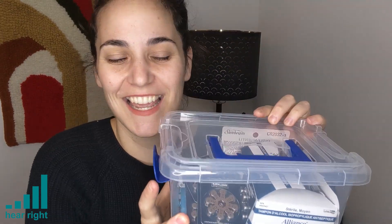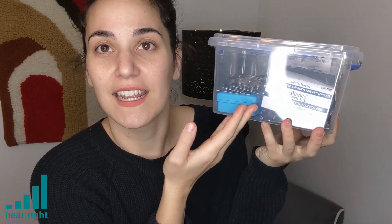I might need to go through this and organize it a little bit better, but I like to keep everything in one place so I know how my supplies are doing and I can see when I'm running low on things.